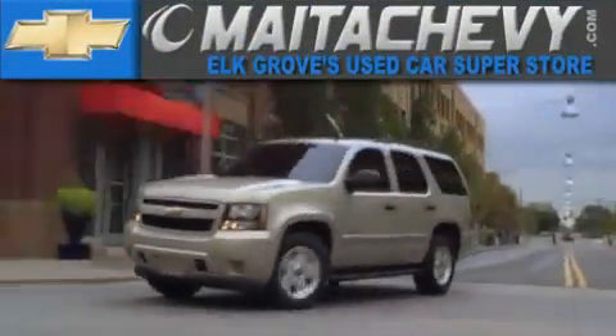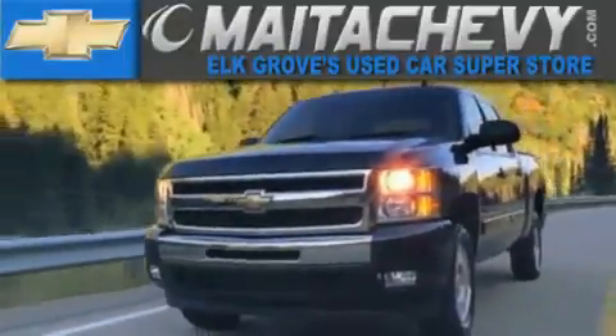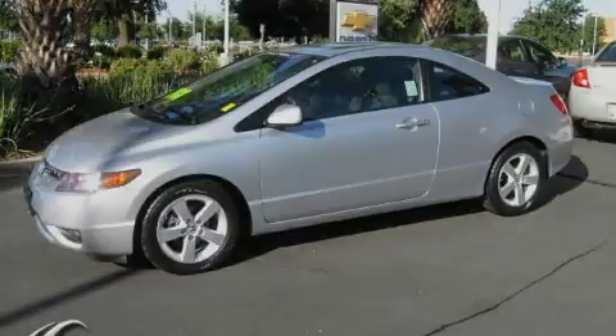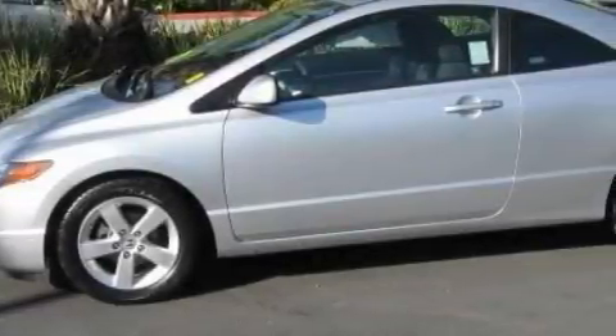Another fine vehicle offered by Mata Chevrolet. This is a 2008 Honda Civic. It has a 1.8-liter four-cylinder engine and a five-speed manual transmission.